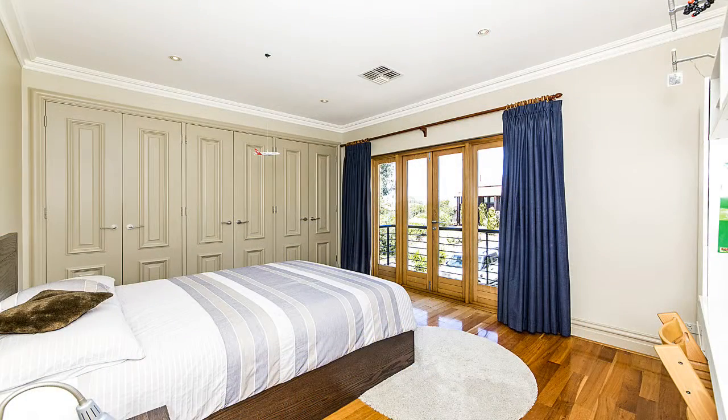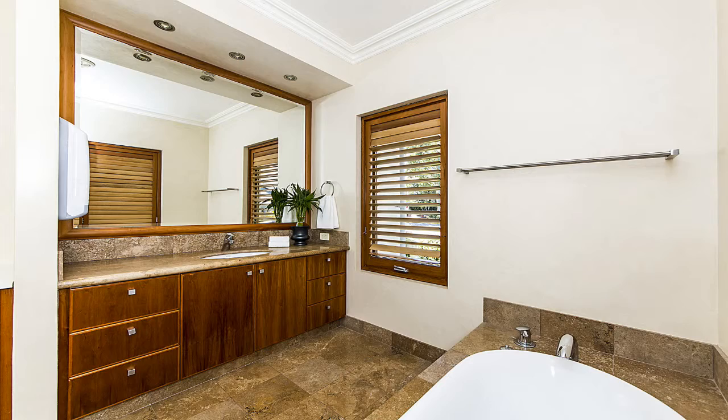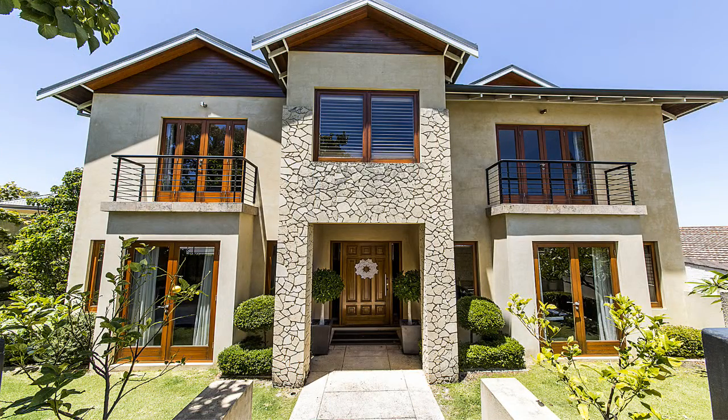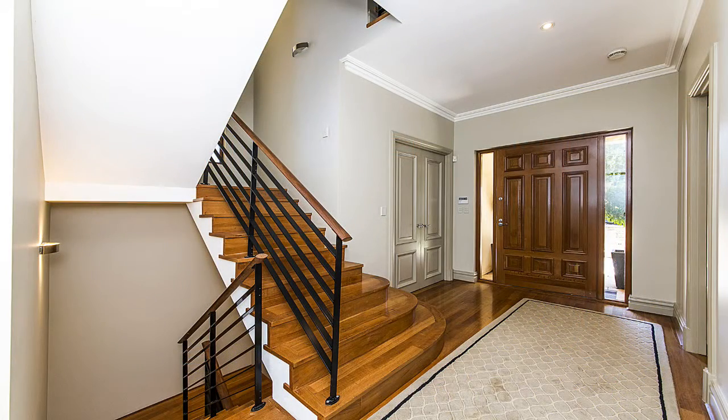You'll find this spectacular four-bedroom, four-bathroom residence. The quality craftsmanship is evident as soon as you enter through the solid Sheoak entry doors and are greeted by an impressive entry foyer with soaring high ceilings.